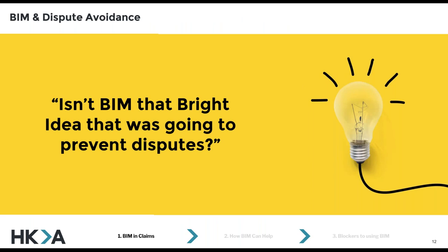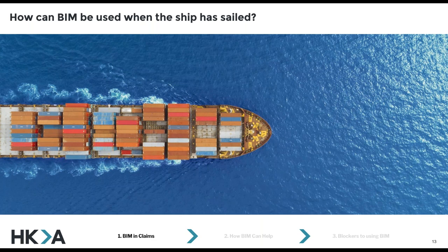When I first started telling people I was thinking about moving to work retrospectively with BIM, they just thought — isn't BIM that thing, that bright idea that was going to resolve all these disputes and make them all go away? And they were sort of incredulous when I said, well, I'm going to be looking at BIM when the ship has sailed, when you're not going to be able to use any of the preventative benefits anymore. So people were puzzled about how BIM can be useful after a dispute has arisen.